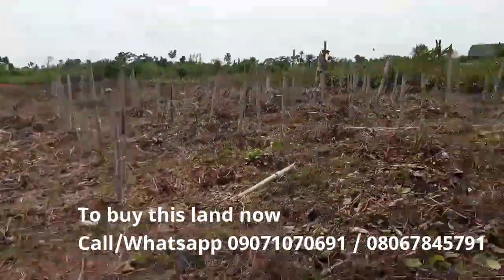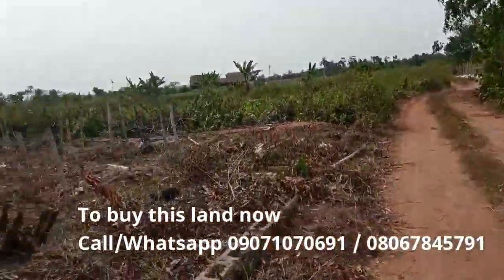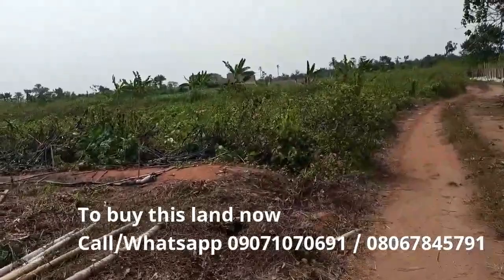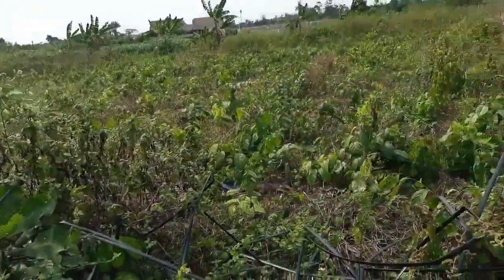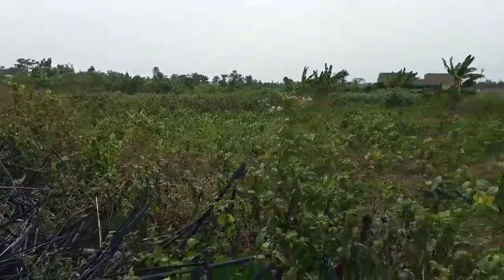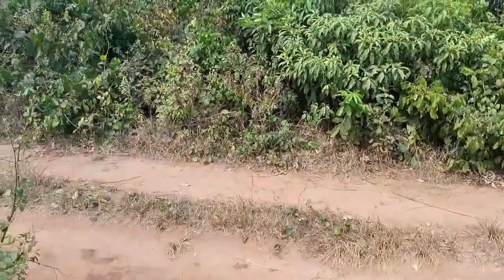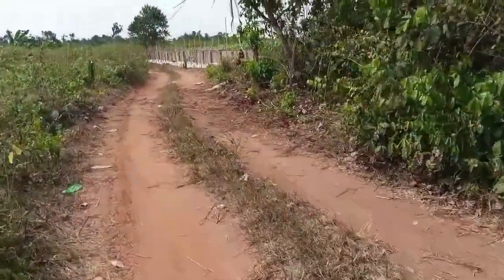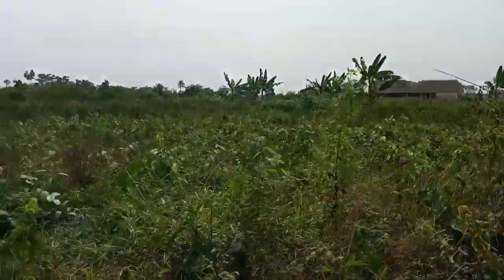Some part is cleared — the person given permission to use it hasn't been maximizing the plot; you can see a lot of it is not cleared. Let me walk to the boundary of the land. The road behind it has not really been carved out yet, but I can show you what it looks like.